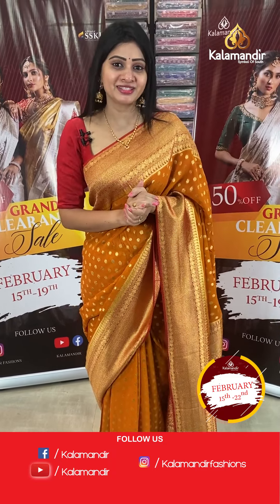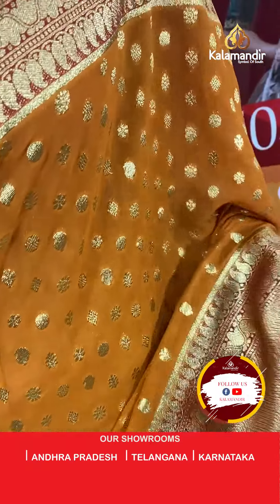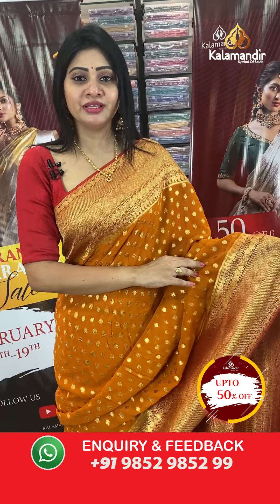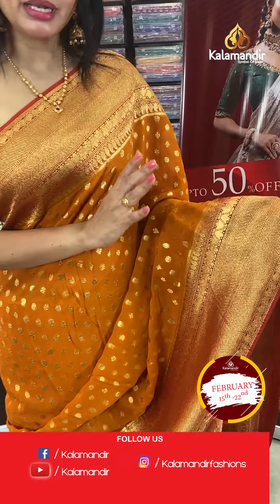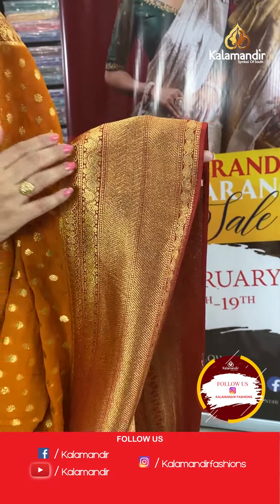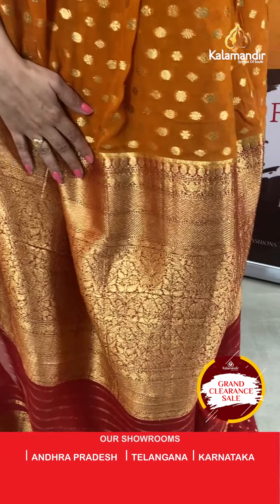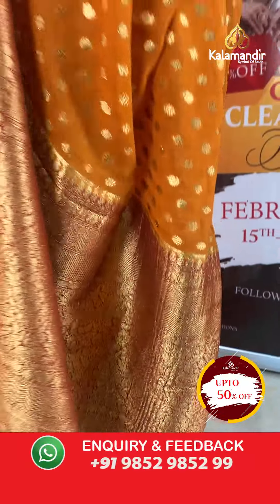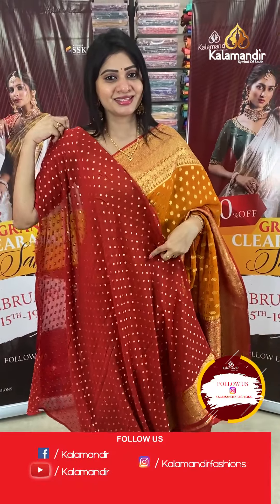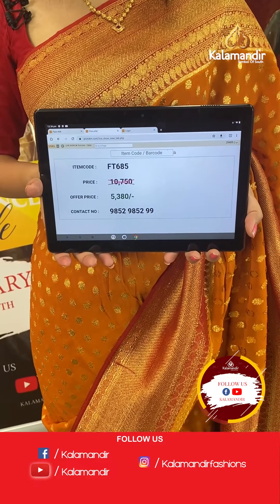First, I am going to show you a lovely saree. It is a dark mustard colour Banarasi Khadi Georgette saree with floral booties and Rudraksha booties all over the body, with gold zari. It has a red colour border with zigzag lines, cross lines, and leaf design with gold zari. The pallu is a brocade pallu with zari lines, and the blouse is a contrast red colour blouse with booties. Item code FT685, offer price ₹5380 only.